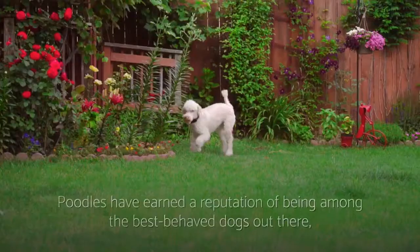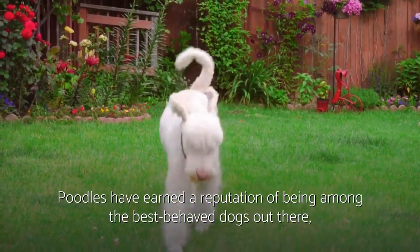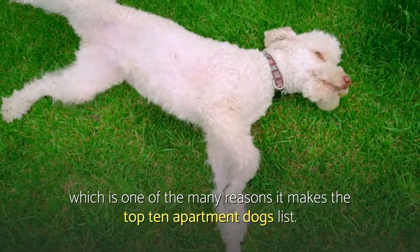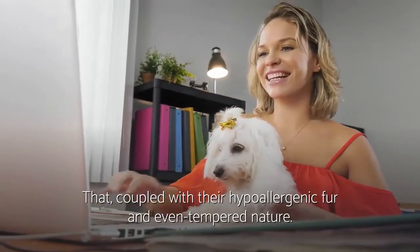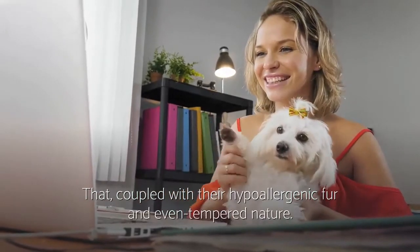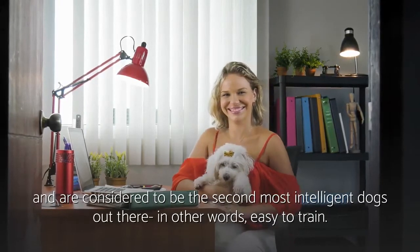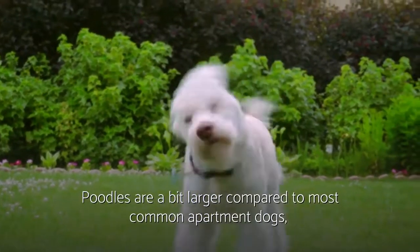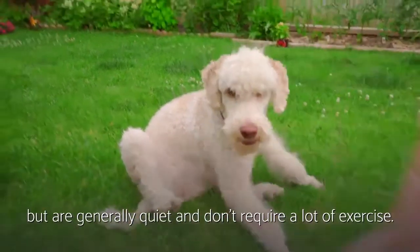Number three: Poodle. Poodles have earned a reputation of being among the best-behaved dogs out there, which is one of the many reasons they make the top 10 apartment dogs list. That coupled with their hypoallergenic fur and even-tempered nature, Poodles are notoriously friendly and are considered to be the second most intelligent dogs out there — in other words, easy to train. Poodles are a bit larger compared to most common apartment dogs, but are generally quiet and don't require a lot of exercise.